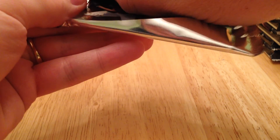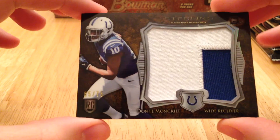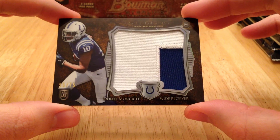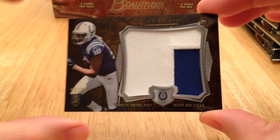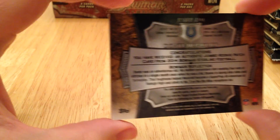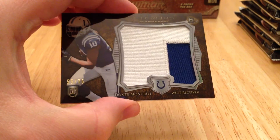Let's take a look and see what we got here for the box topper. We got a Dante Moncrief out of 75. Nice little chunk there. That's a pretty good hit.